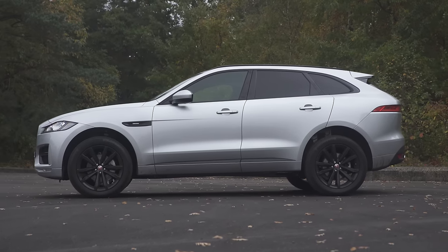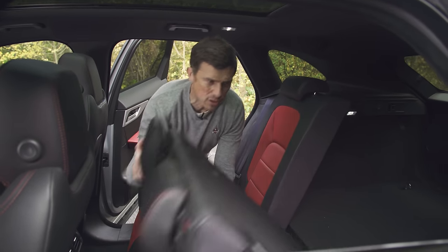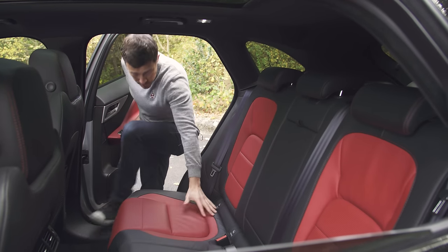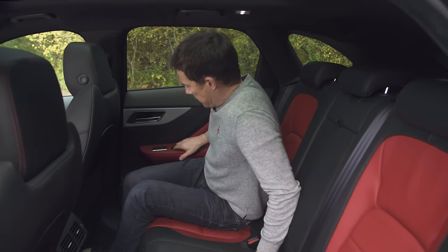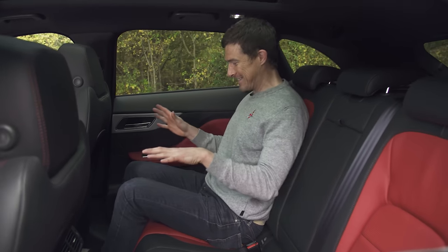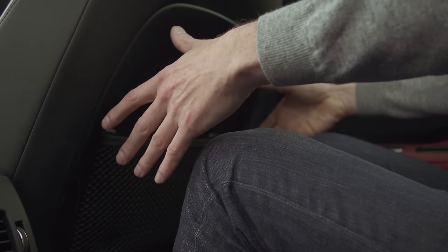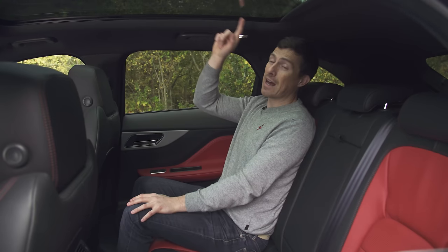Let's check out the space in the back. The doors open nice and wide, which makes it really easy to get in. The seats are kind of at hip height, so you can just glide straight across into your seating position. Sitting up dead straight, I've got lots of knee room. Headroom's all right, even though this car has the optional glass roof.